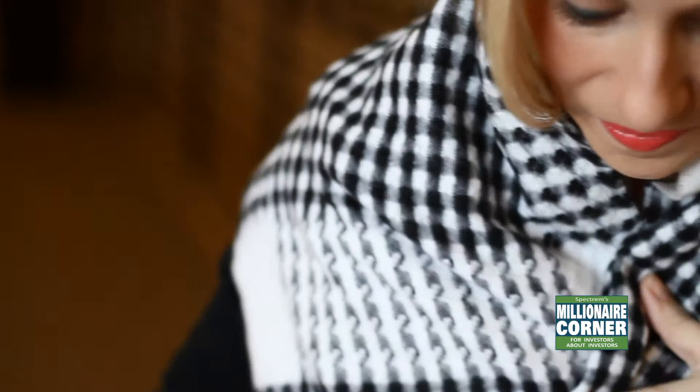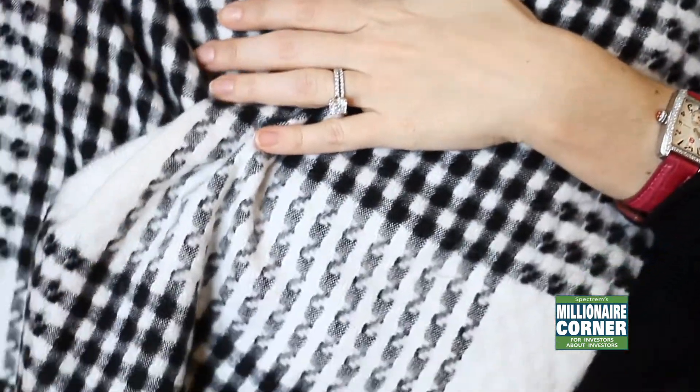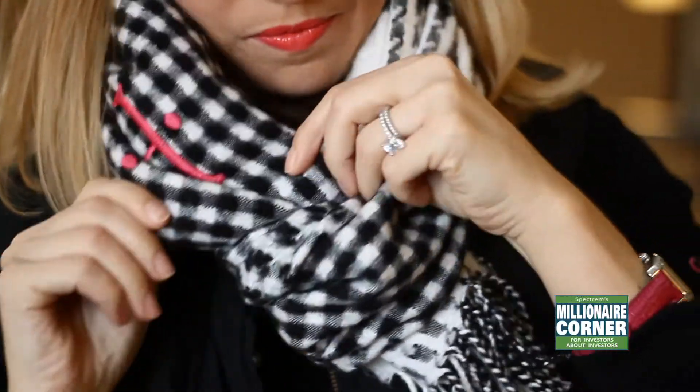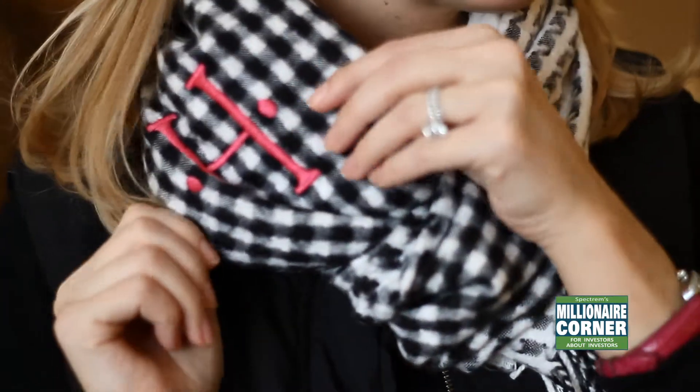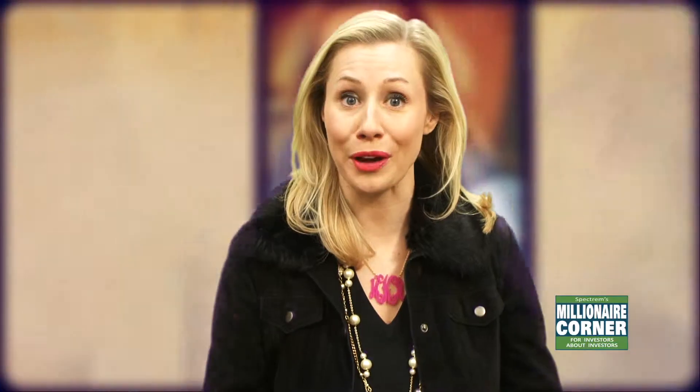We're also going to be talking about scarves that you can monogram. How fun to add a little extra zest to your scarf for the winter, since all over America right now we are experiencing some rather cold climates. So why not order one of these great scarves and put your little initials on it? It'll be super fun for the winter season.